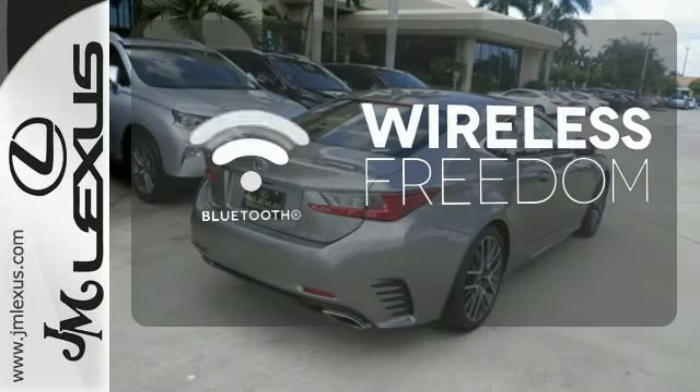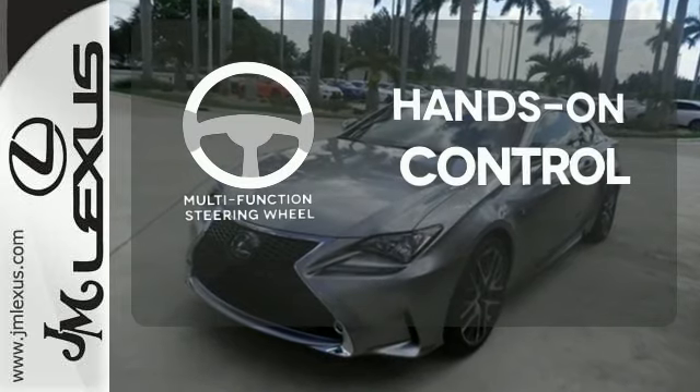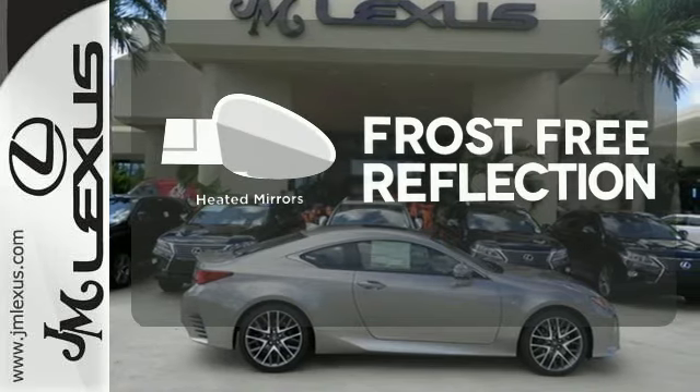You don't have to put your life on hold when you have Bluetooth. The multifunction steering wheel helps keep your eyes on the road and your hands on the wheel. Say goodbye to the frost, and never leave your car with the heated mirrors.